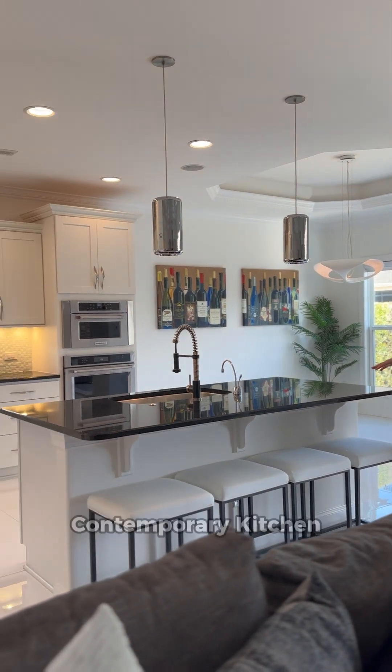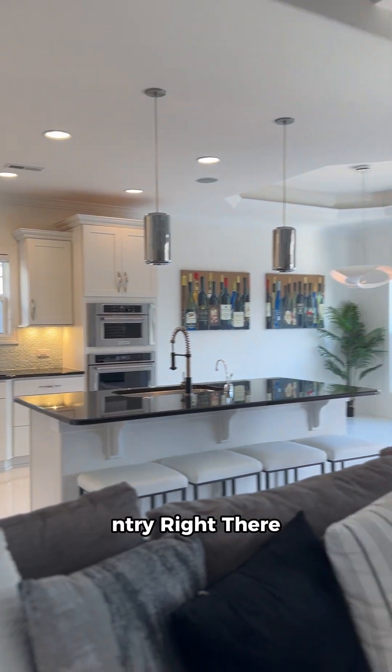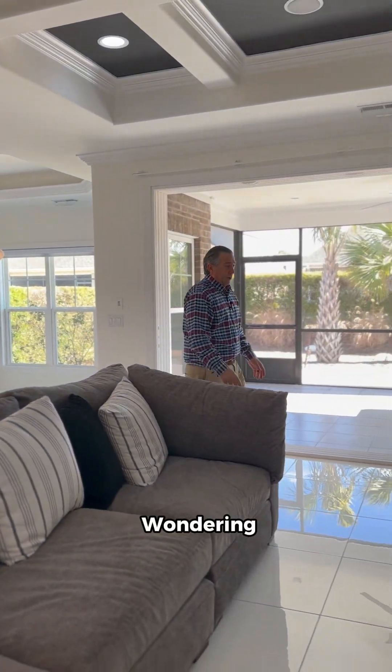It's screened in. You've got your dining room here — check out all this counter space for entertaining in this beautiful contemporary kitchen. Love the black countertops, and you've got a pantry right there.